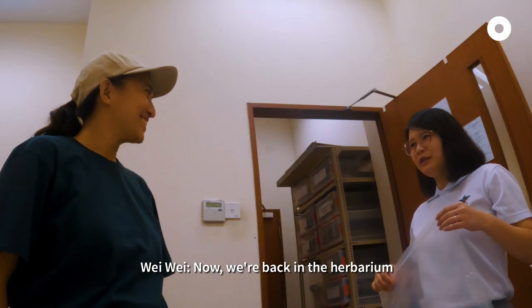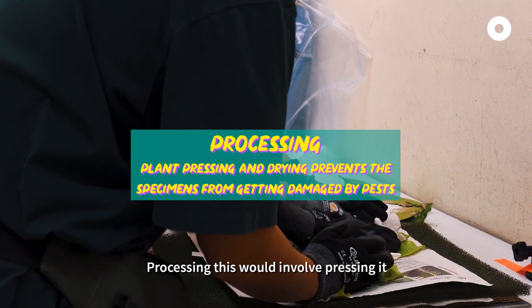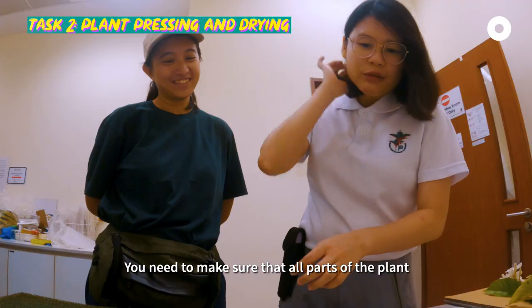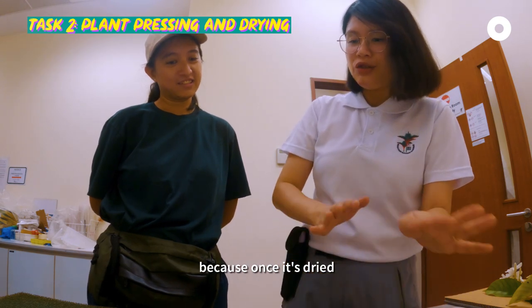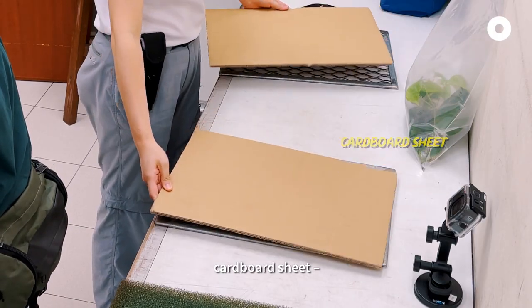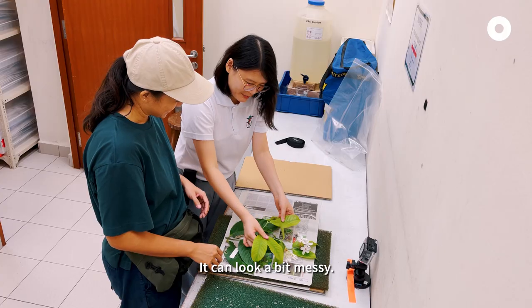Now we are back in the herbarium and we need to process the specimen that we have collected. Processing this involves pressing it as well as drying it in the oven. You need to make sure that all parts of the plant can be seen, because once it's dried you cannot change the orientation anymore. First, have a metal sheet, cardboard sheet, newspaper. Put the specimen down on a piece of newspaper — it can look a bit messy.